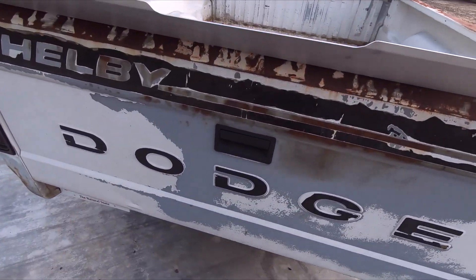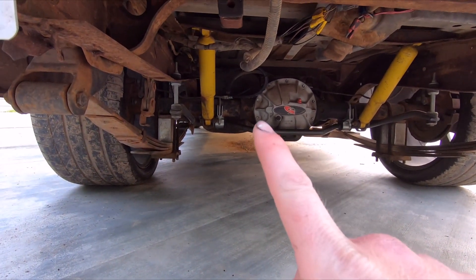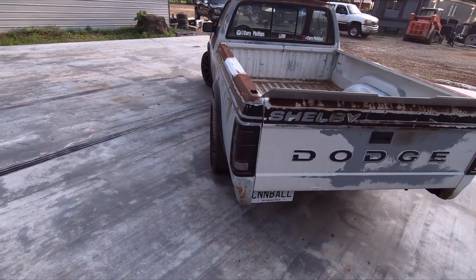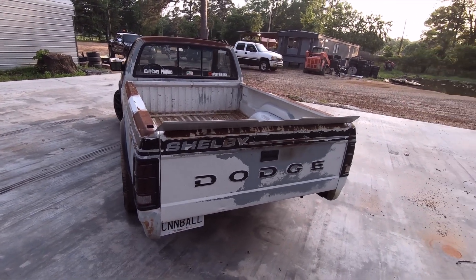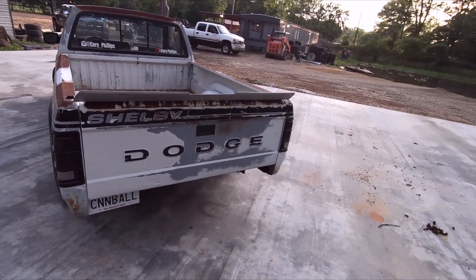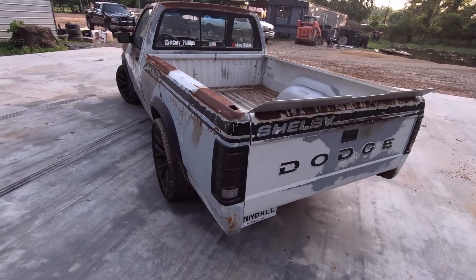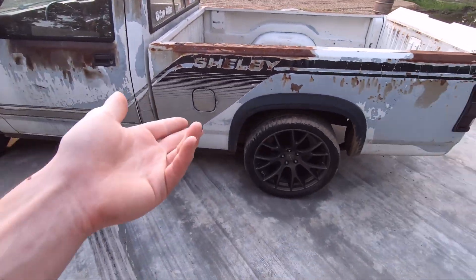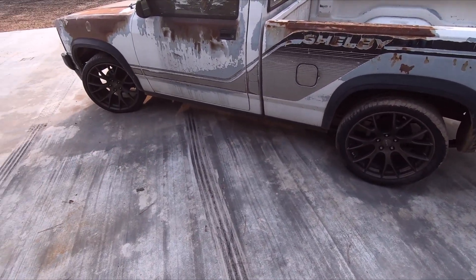A really good tip on the brakes: this rear soft line does not exist anywhere for a Dodge Dakota — I couldn't find one. As it turns out, it's the exact same line as a '97 Dodge Ram 1500. That's a fun fact, but it worked perfectly. It's got brakes again.